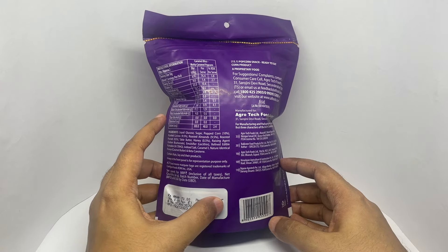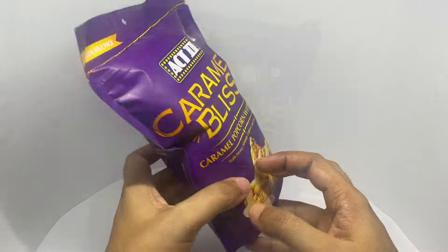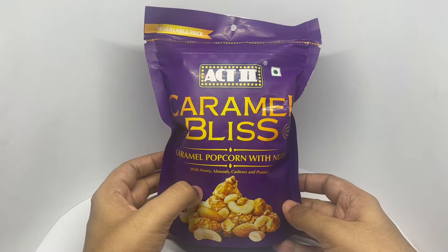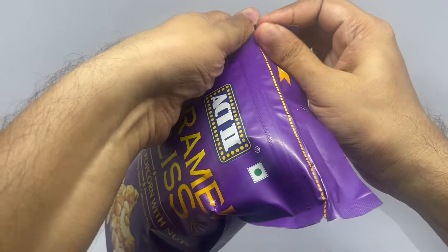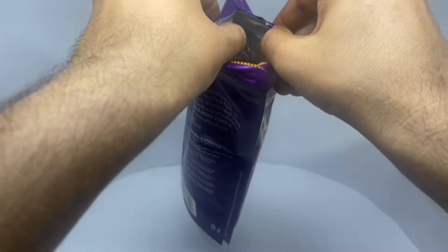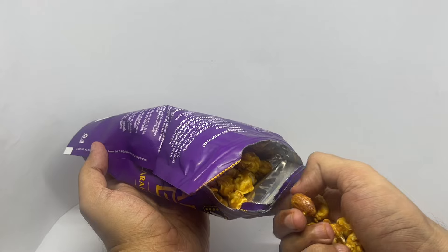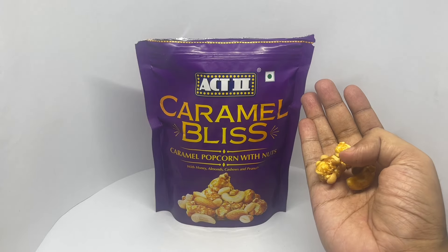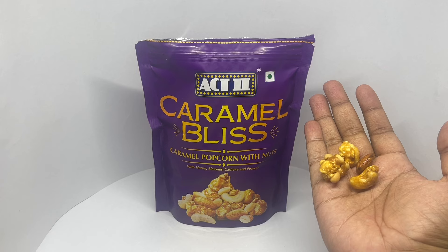Per serving is around 76 calories. So let's taste it. That's how it looks — the peanuts are glued to the popcorn.